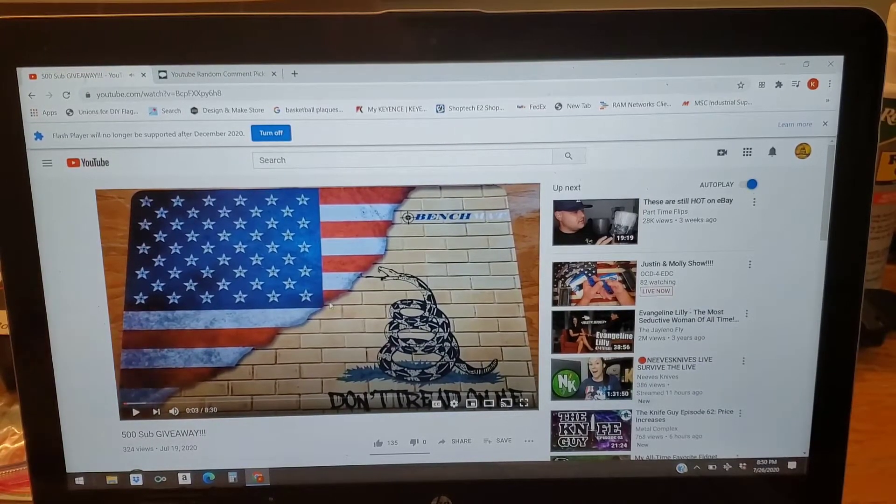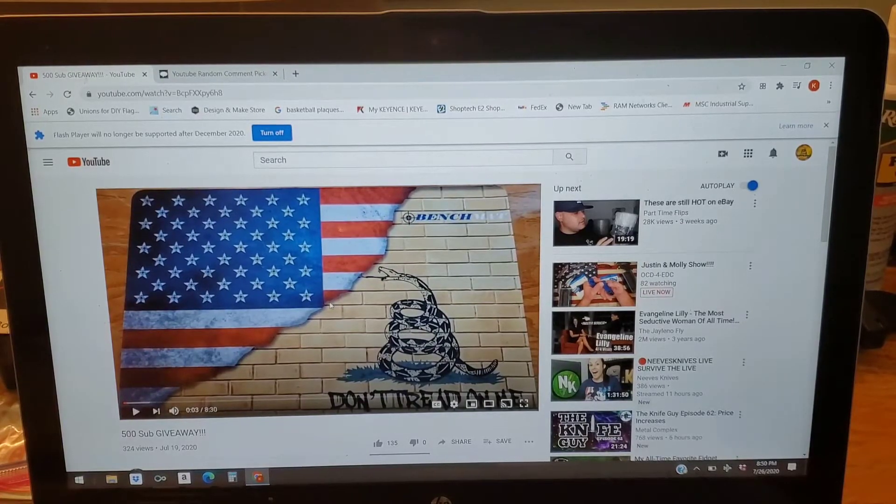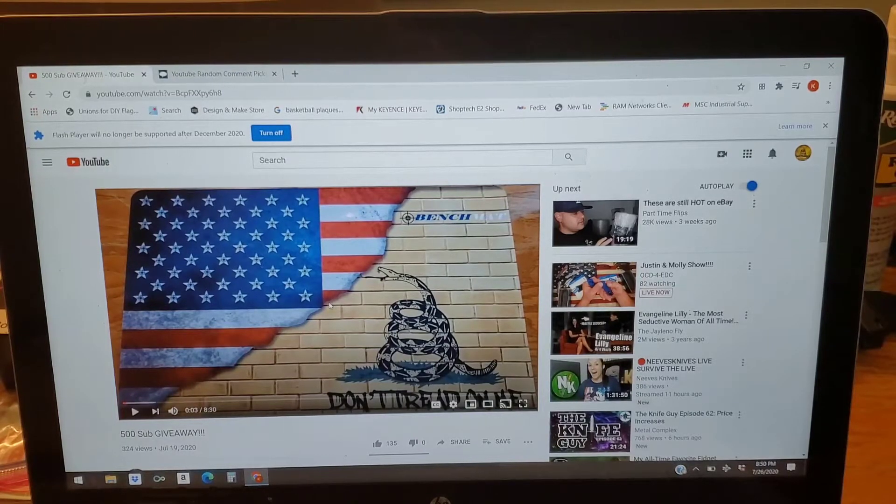Prize pack number two — these are in no particular order, because the way this is going to work is: the first person selected by the random comment picker will be able to choose which package they want. Then the next name drawn will get to choose between the remaining ones, and the last person drawn will get whatever is left over.